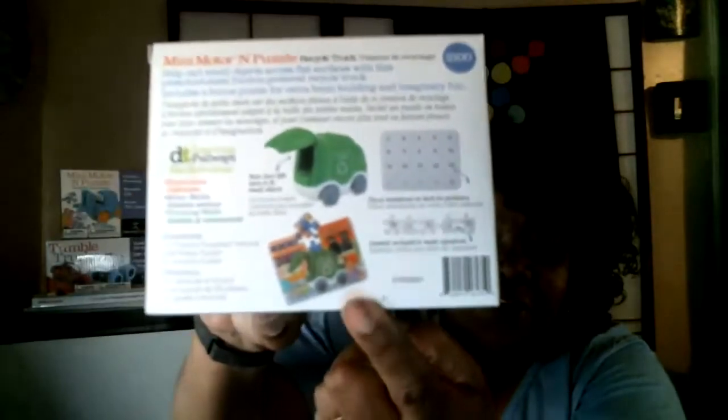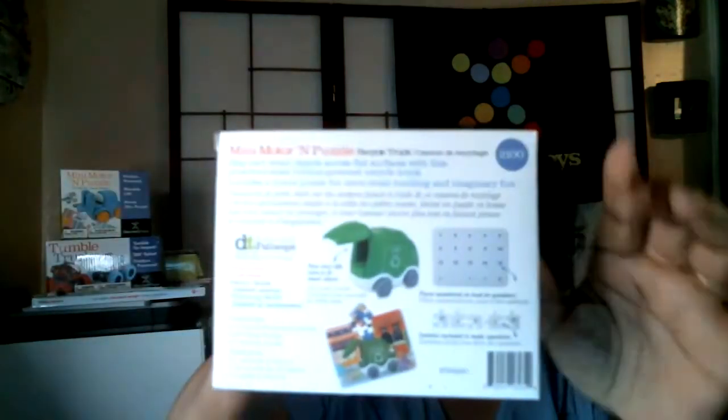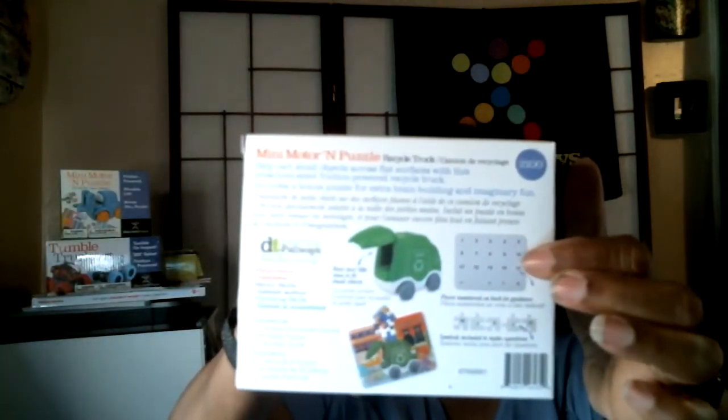We haven't had them stop by yet. Let me see if I can get a pretty good close-up. You can see the puzzle down here. On the other side of the puzzle are numbers, so that they can learn their numbers as well as when they're putting the puzzle together.